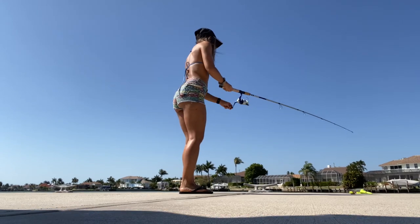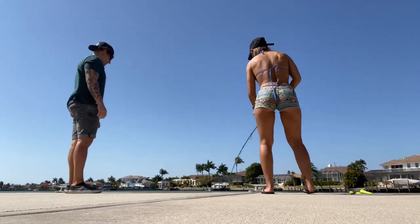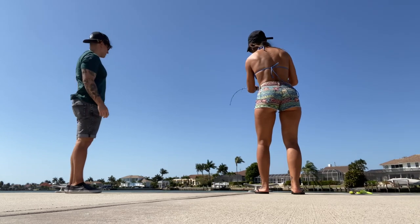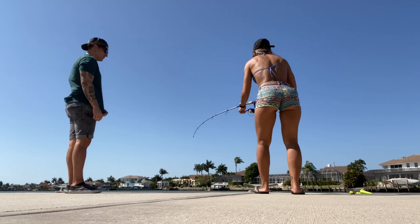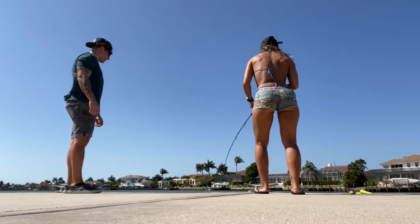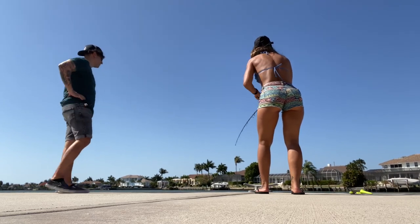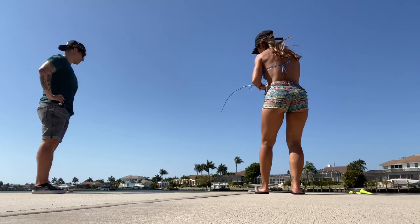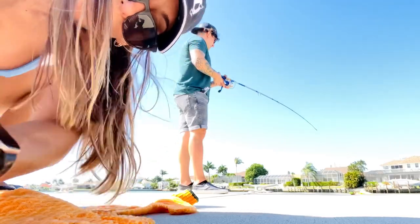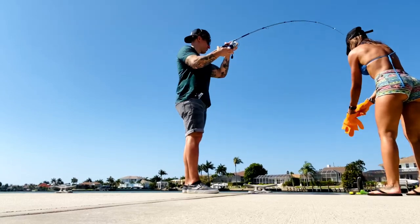It's going to give me a fight — oh damn. I hope it doesn't break. They got it. What in the hell, it's taking all my line! I got a color — I don't think it's a catfish. What is it? Do you see it? They're still following this guy too, it's crazy. Look at him down there.